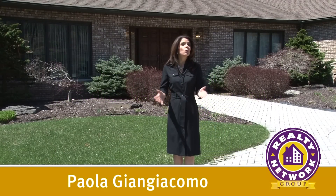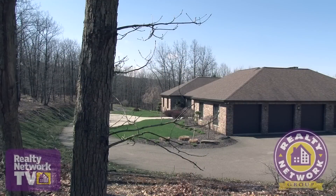Hello, I'm Paula Gian Giacomo and welcome to this all-brick ranch style home in the Clark Summit area. Join me as we tour this gem.